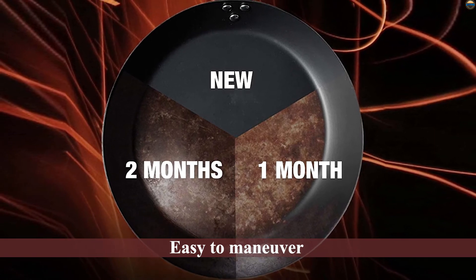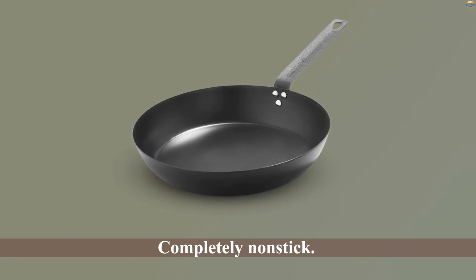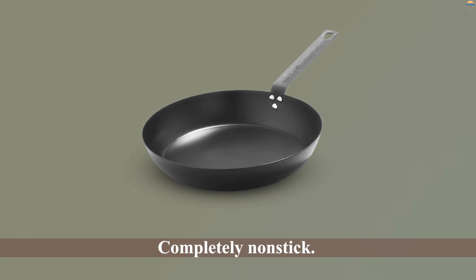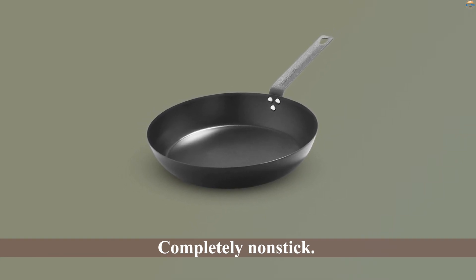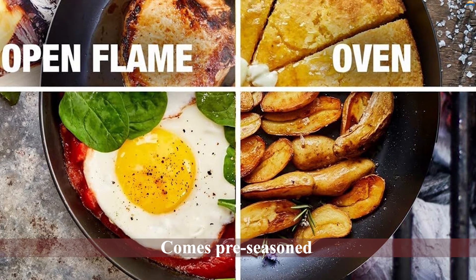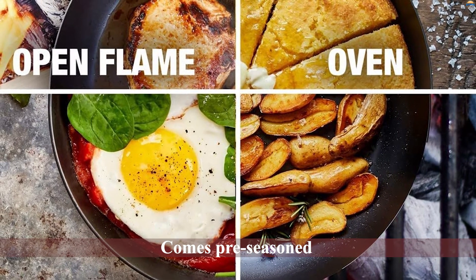Number five: the Merten & Storck carbon steel frying pan. This pan thoroughly impressed us in every category — it's lightweight, easy to maneuver, and completely non-stick. It seared chicken thighs to golden perfection, baked a moist chewy skillet cookie, and scrambled eggs without leaving any residue behind. It comes pre-seasoned and we didn't need to add any additional seasoning, oil, or butter while cooking.